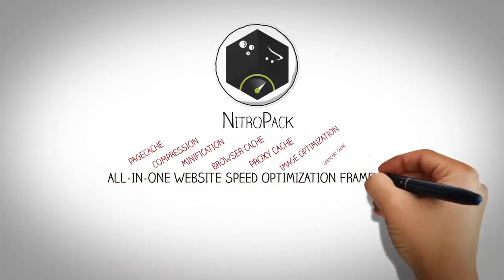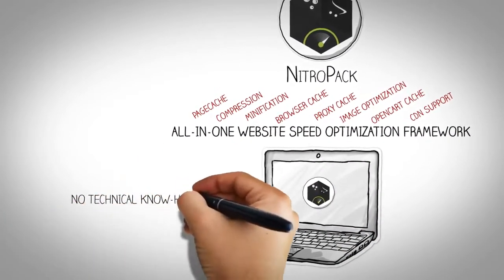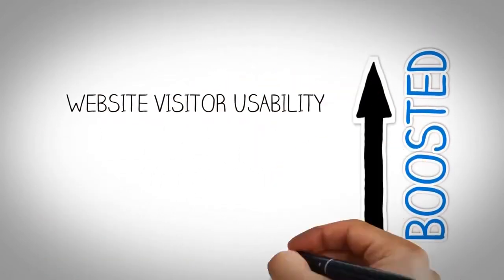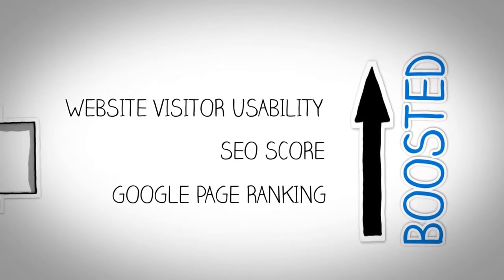NitroPak is an all-in-one website speed optimization framework. Installation is a snap and requires no technical know-how. Thanks to NitroPak, Jack boosted his website visitor usability, search engine optimization score, and Google page ranking.